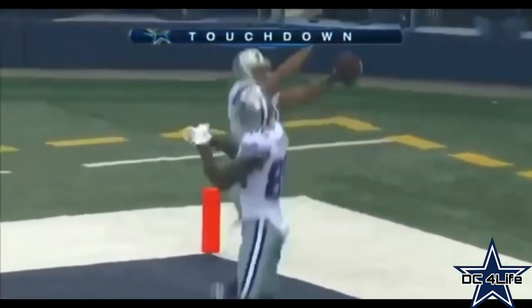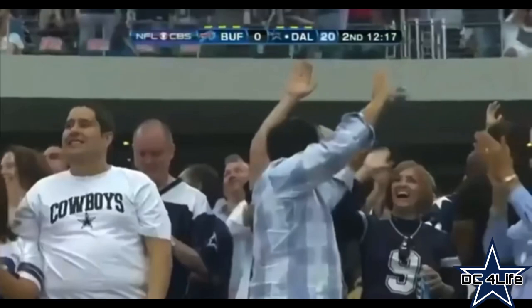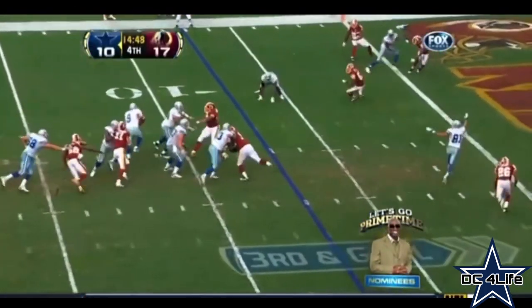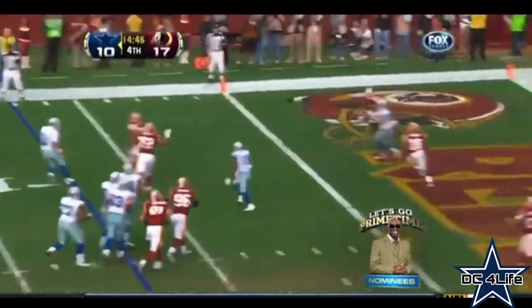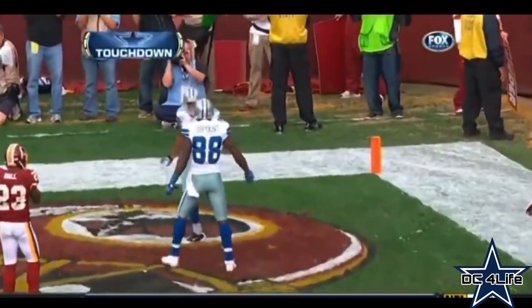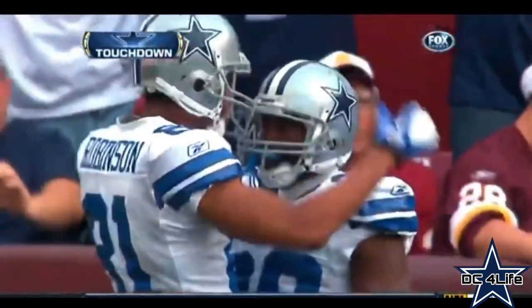58 yards to LeRon Robinson. In the fourth quarter, 17 to 10 — look at Tony Romo, this is what he does best. Then it's LeRon Robinson with a seven-yard touchdown. Improvise and make something happen with your legs and your arm — Tony Romo.